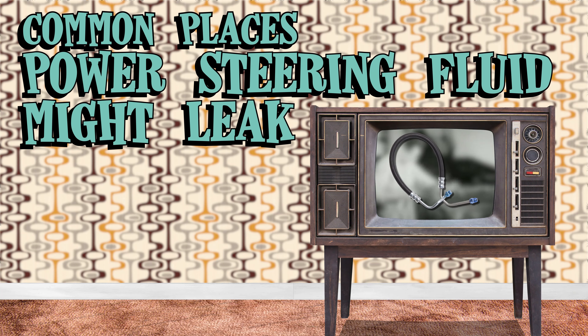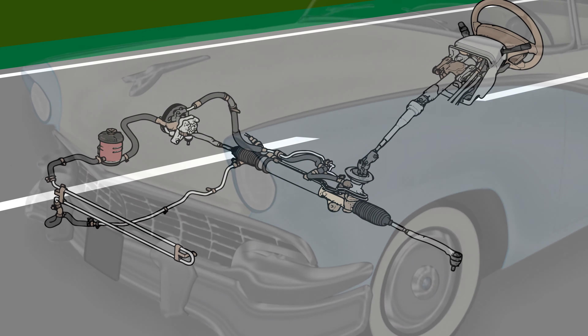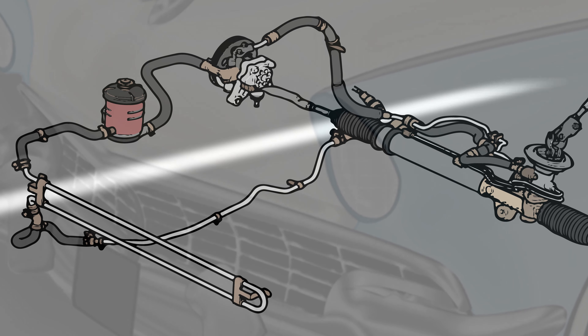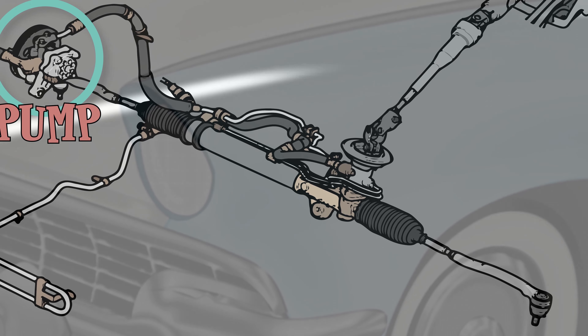Today we're going to focus on the hoses. The hoses in a power steering system carry the fluid from the pump to your steering gear or rack.